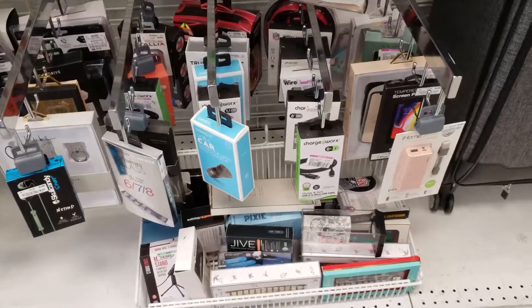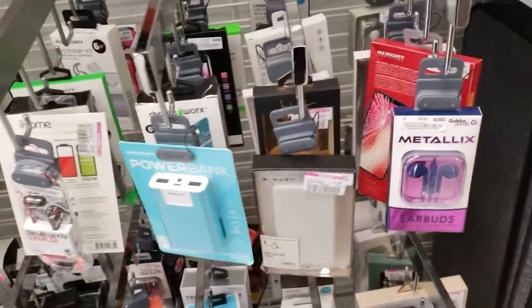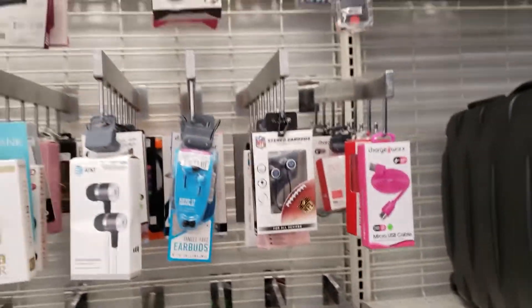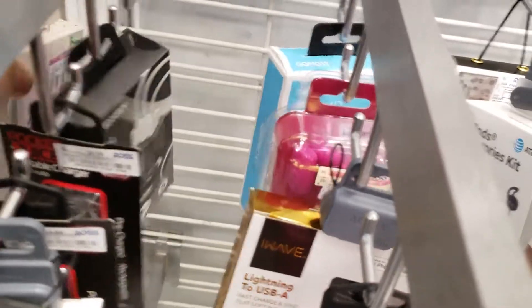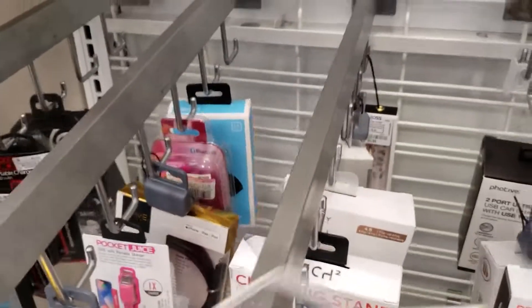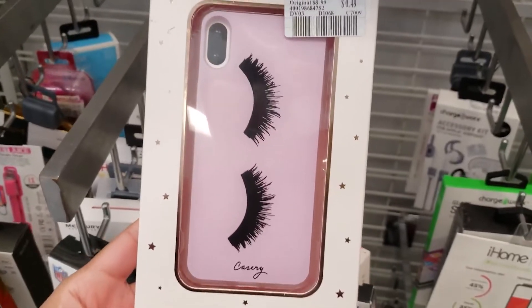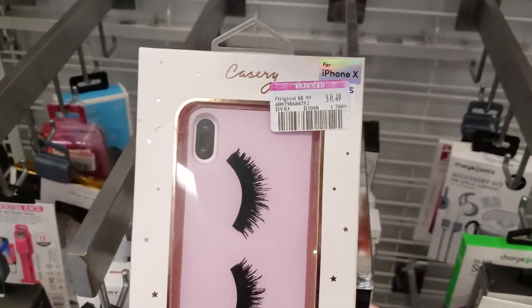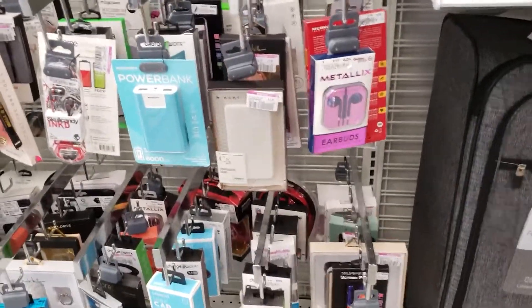I'm over by the electronics to see if they have anything marked down. I actually see a lot of markdowns here. 49 cents! Found the first thing that was 49 cents — it's this really cute case for the iPhone X, but I'm not going to get it because I don't have an iPhone.